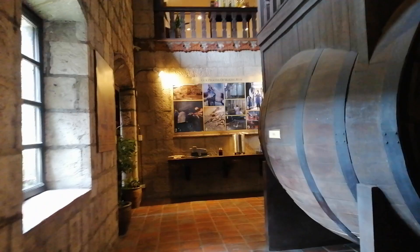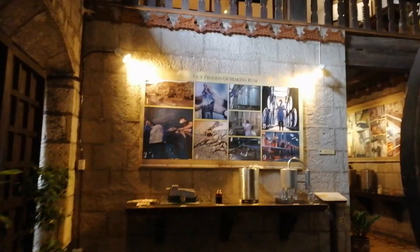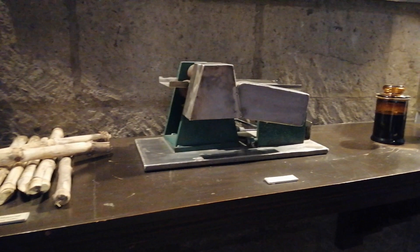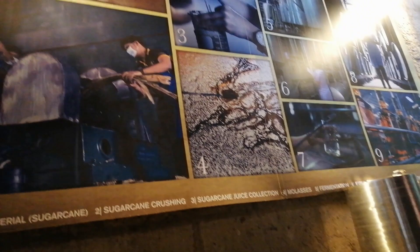Upon entering the doors of the Distilleria, you can see the tools they used in the early days of rum processing. It was done by first processing the raw material, which is the sugar cane. It is then crushed in order to collect the juice. After obtaining the molasses, the process of fermentation is then done, followed by the second distillation, a little bit of aging, and then finally bottling.